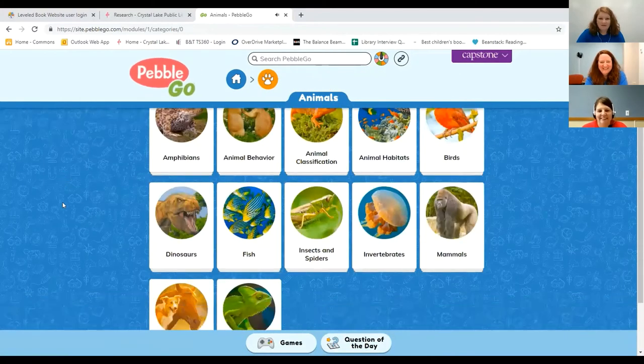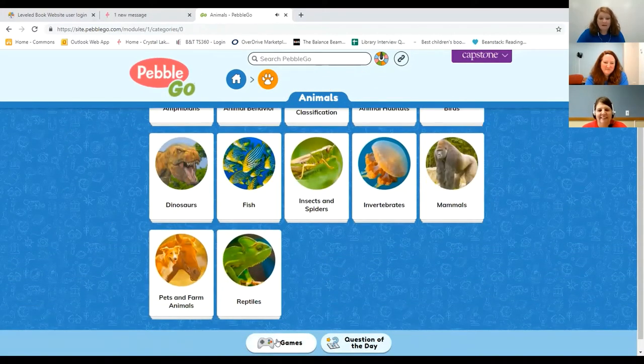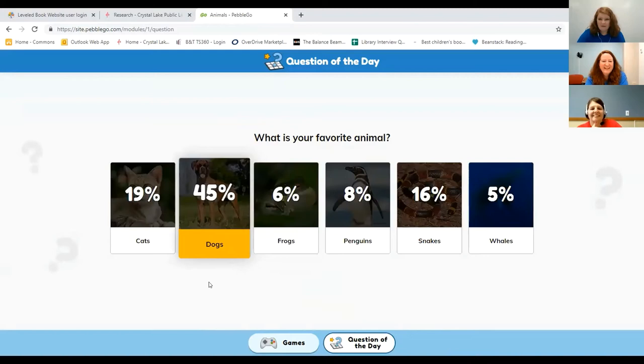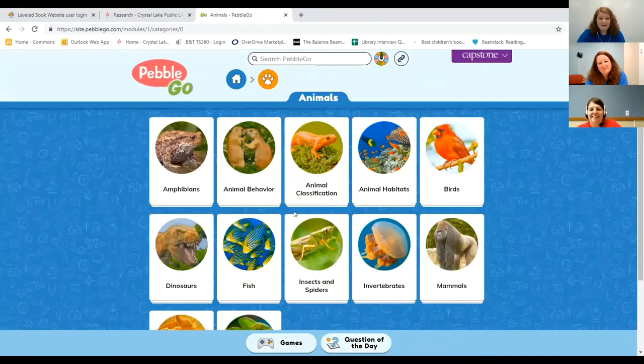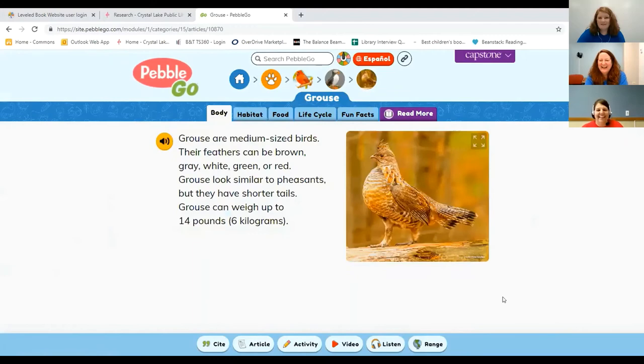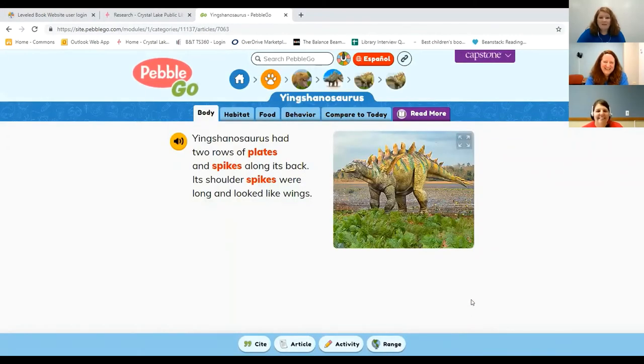Going back to the animals page, if you come down here, there are some fun games you can play — matching games, puzzle games, and other games to explore the content you've learned. There's also a question of the day you can answer just for fun, and it'll show you the survey results — for example, 45% of people who answered today said dogs for favorite animal. There's also a random article generator: you just click on it and it'll take you to any random article — skunks, grouse, a dinosaur I cannot pronounce.